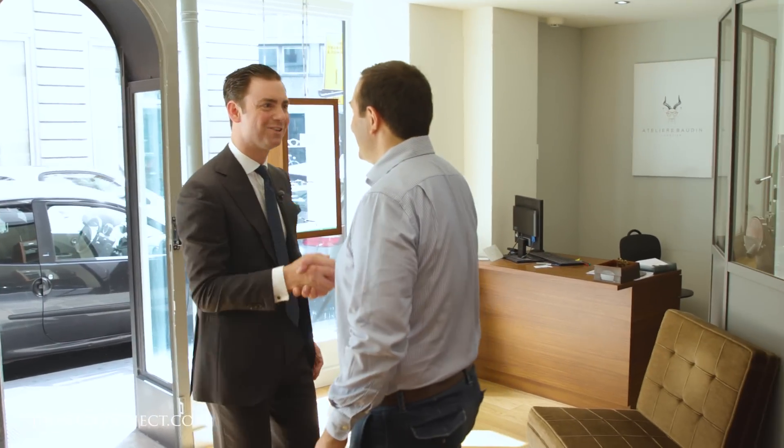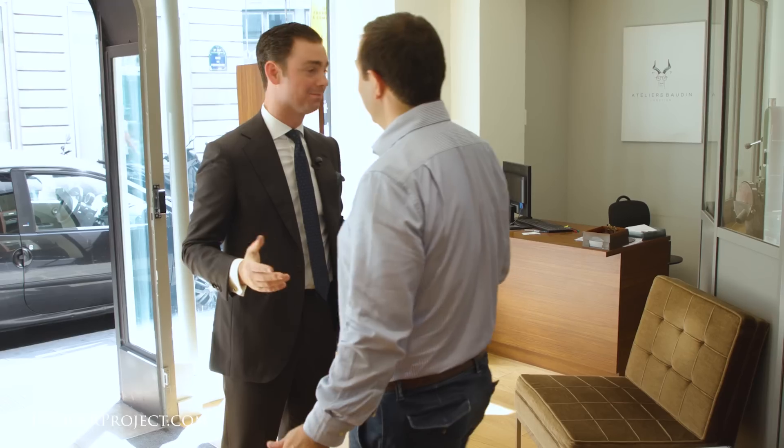Bonjour Guillaume. Bonjour. Nice to see you again. Great to see you again. The weather today in Paris is beautiful. Happy to be here. I appreciate you seeing me on such short notice — let's take a look at the glasses that you made for me back in last April.